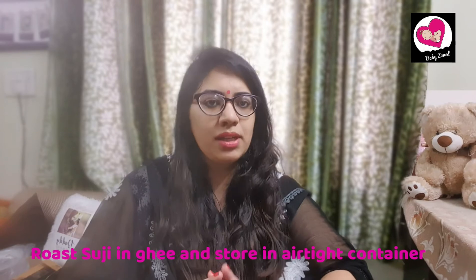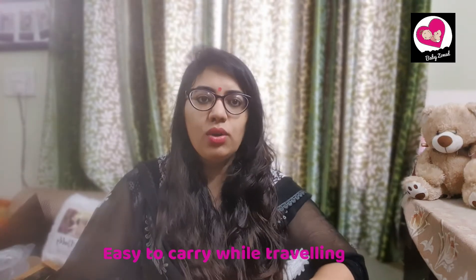The first ingredient is Roasted Suji or Roasted Rava. Purchase Suji or Rava from the market and roast it, then keep it in a box always handy. So when I used to prepare food for Varya, I used to just take it out and add ingredients depending on what I was making for her. Roasted Suji saves a lot of time — you can make sweet halwa for the baby or namkeen upma. The best part is that Roasted Suji is very easy to carry. If you are travelling or going to a relative's place and don't want to feed your baby outside, you can carry it and make baby food quickly.